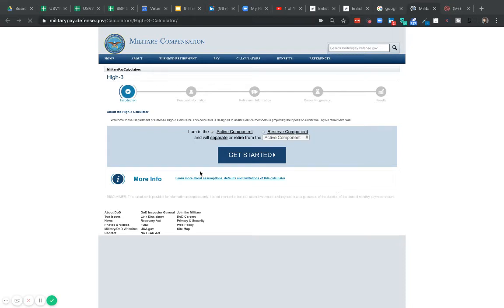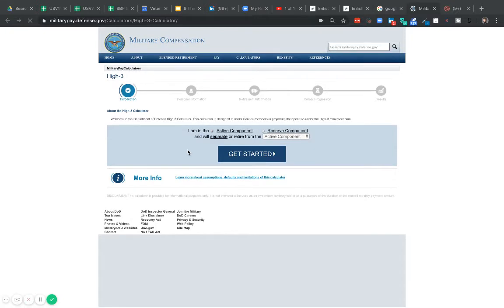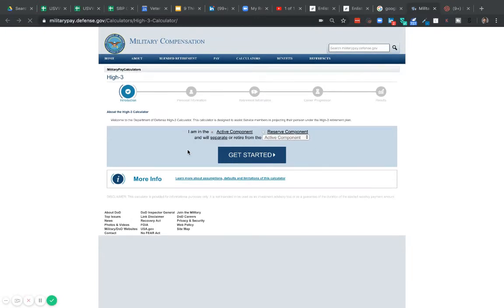All right, there's Scott Tucker here with US Vet Wealth. In this short video, I want to show you how the average enlisted retiree, career military, can calculate what their pension is going to be like, just to get some sort of ballpark figure to do some planning. So let's get started.